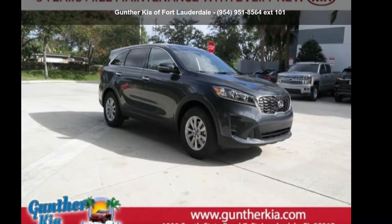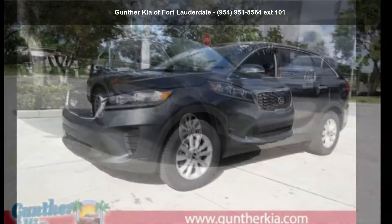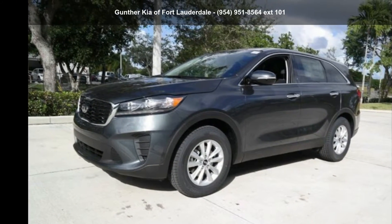Step into the Kia 2020 Sorento 2.4 LX. This may be the set of wheels you've been looking for.